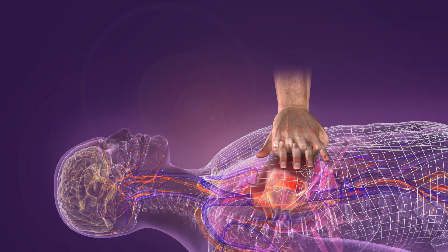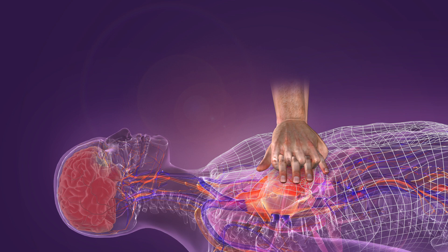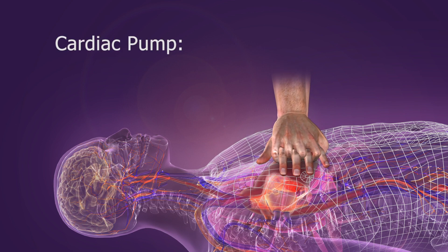During CPR, blood is circulated forward by two mechanisms: the cardiac pump mechanism and the thoracic pump mechanism.